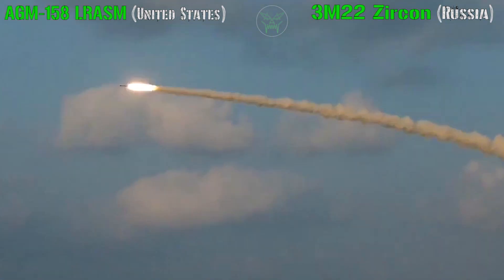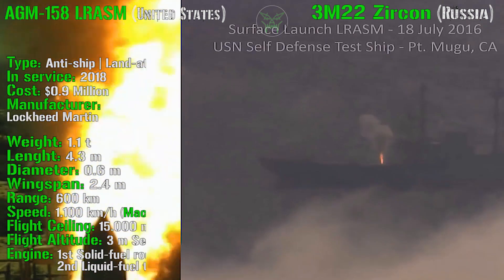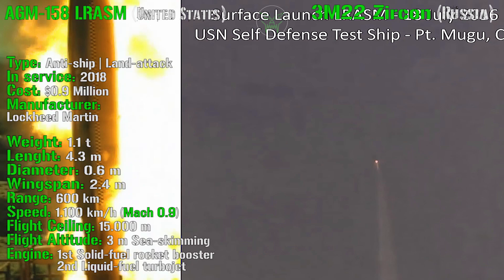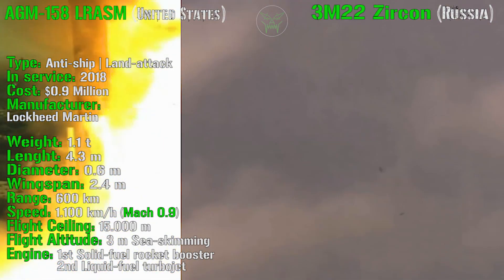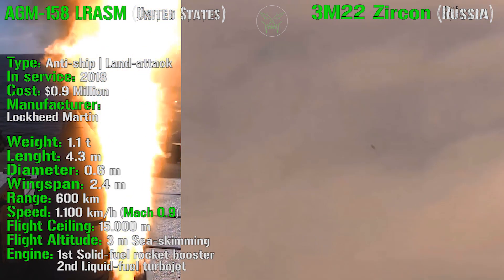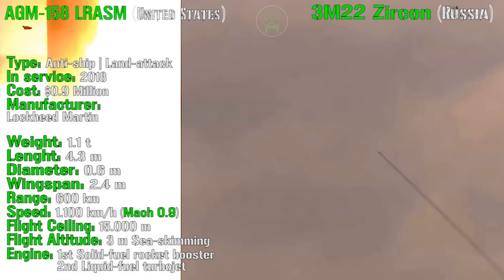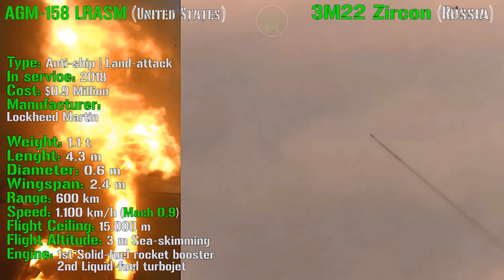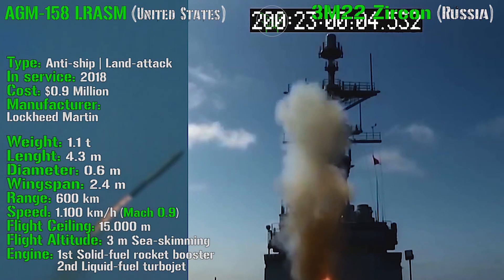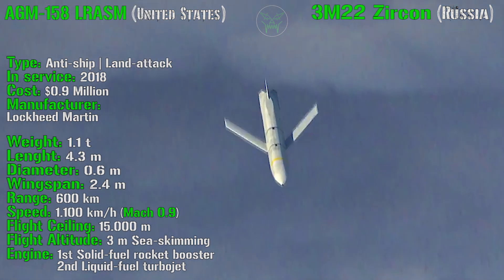Let's start immediately checking the specifications of the AGM-158. First of all, from the name you can notice it is a long-range anti-ship missile, so it has anti-ship capabilities but also land attack capabilities. All the missiles we will check in this video can attack both ship and land targets. The AGM-158 entered service in 2018 and has a cost of 0.9 million dollars.